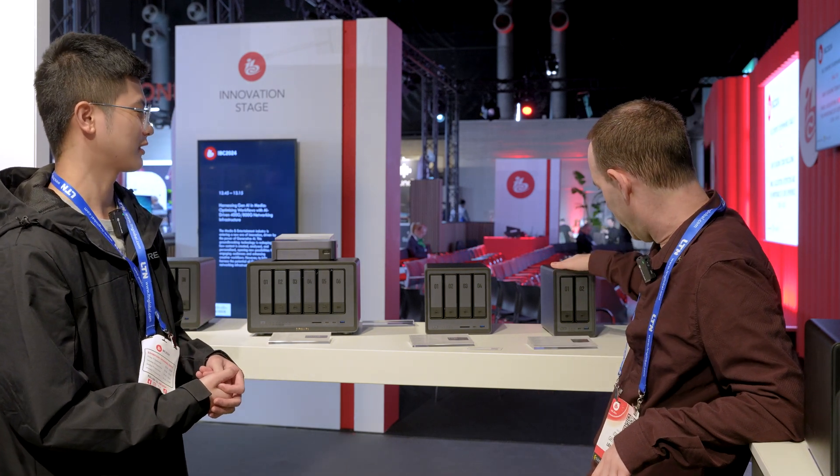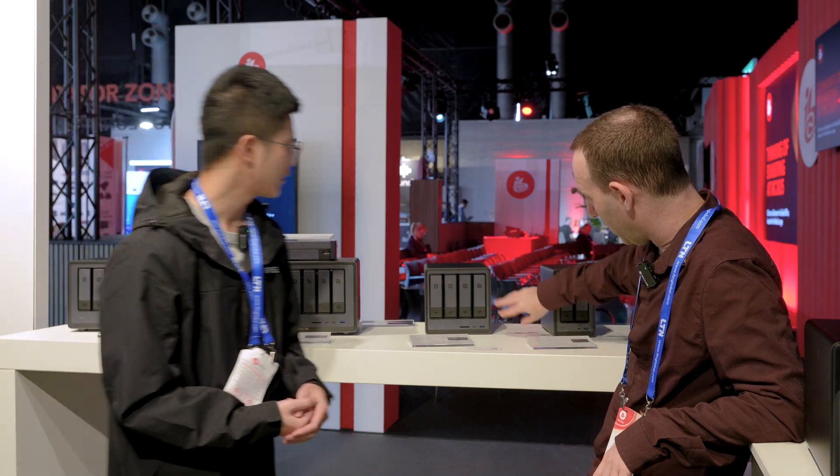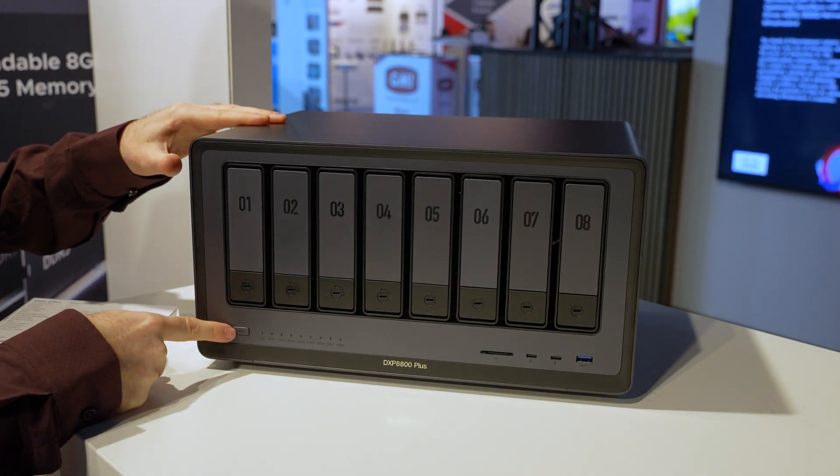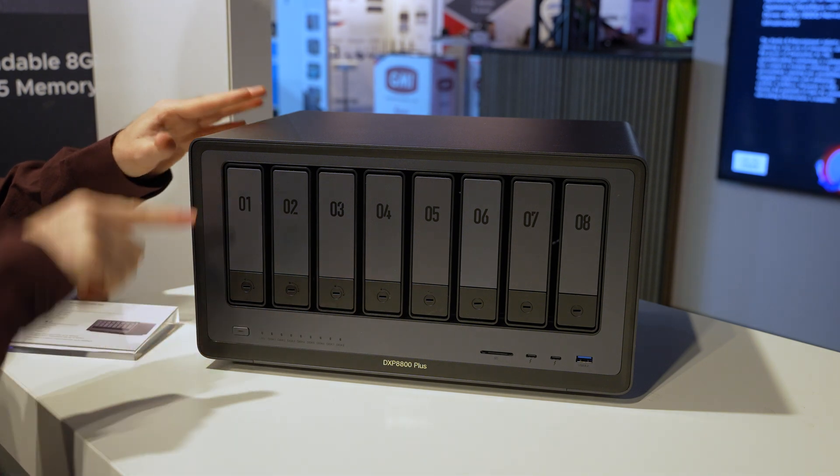This is expandable in terms of storage. In terms of RAM, it supports DDR5. The processor is Intel — specifically an Intel Core i5, 12th generation. On the smaller units you have just one port up front, on the two- and four-bay versions you have one Thunderbolt and one USB-C on the front, and on the larger six- and eight-bay units you have two Thunderbolts on the front.